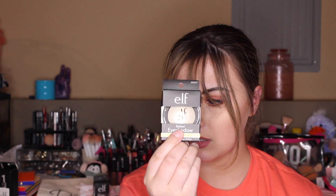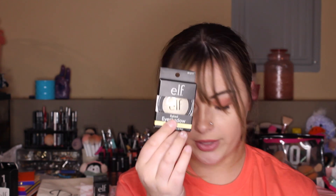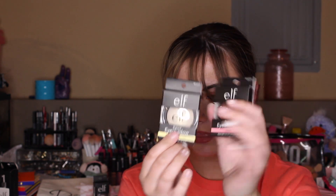Then I got two of these e.l.f. baked eyeshadows. I love e.l.f. baked highlighters, so I thought I would give these two eyeshadows a try. I normally just put highlighter in my inner corner and don't do anything else, so I thought maybe I can use some eyeshadows there instead. I got the colors Moonlight Serenade — it looks like this — and then the color Pixi, which looks like that.